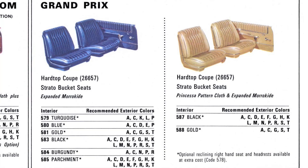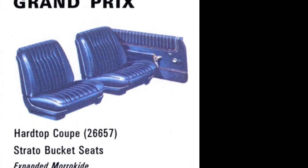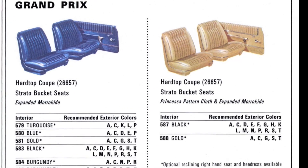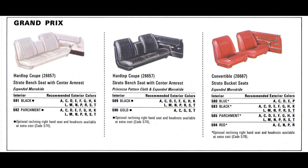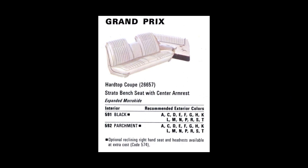The Grand Prix hardtop coupe had several strato bucket seat options. Expanded morochide was available in turquoise, blue, gold, black, burgundy, and parchment. The Princessa pattern cloth and expanded morochide was available in black or gold, with optional right-hand reclining and headrest at additional cost. Also for the hardtop coupe was the strato bench seat and center armrest, available in expanded morochide in black or parchment, with right seat recline and headrest as optional.